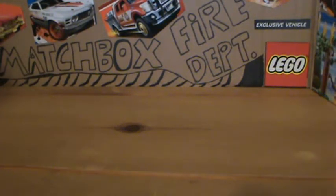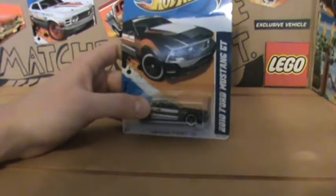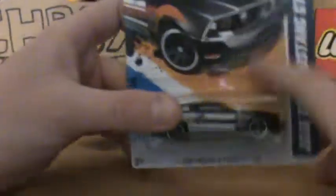Hey guys, this is the Walmart haul. I got another 2010 Ford Mustang GT police car. I really liked the one I had, so I ended up picking up another one.